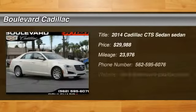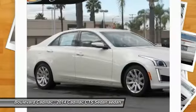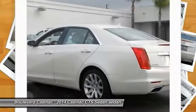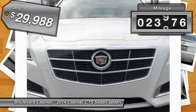The 2014 CTS is a well-sorted blend of all-American style and European-inspired tuning with a cutting-edge design. The luxury CTS blends elegant styling, performance, and exceptional fuel economy, and is priced below $30,000. This vehicle has less than 25,000 miles.